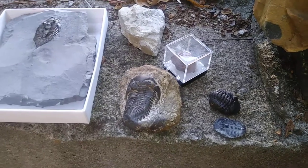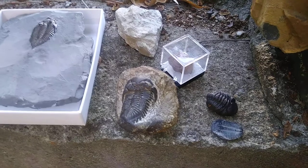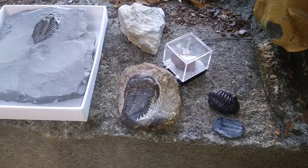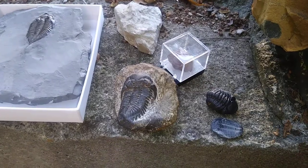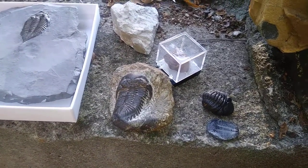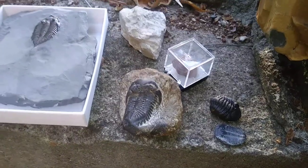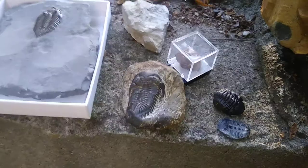The closest relatives to trilobites are things like horseshoe crabs, but there is nothing like trilobites living today. If you want to compare an animal that looks very similar to a trilobite, I would probably say isopods or roly-polies — these are also crustaceans, including larger isopods that live in the ocean. But they are not related to trilobites; they are arthropods, though only distantly related. Trilobites are extinct — they're gone.